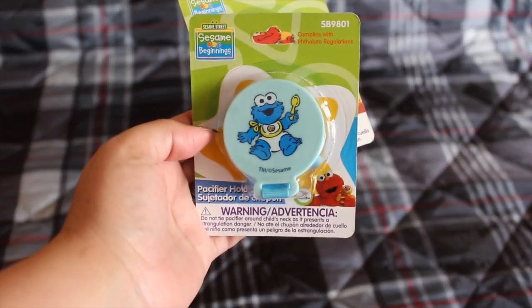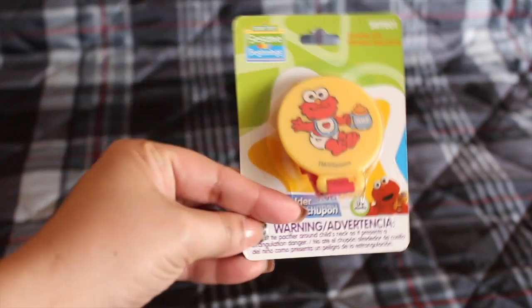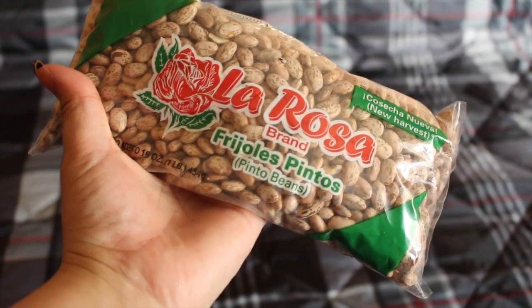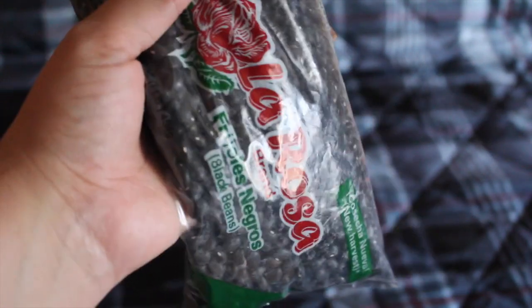We also picked up these pacifier holders — my husband wanted them to attach to his toys, because when we go shopping he throws them out of the carriage, so we can attach them. I also picked up pinto beans and black beans. This week we went to Chipotle and I don't remember ever eating pinto beans except from there, so I'm going to try to make something like that.